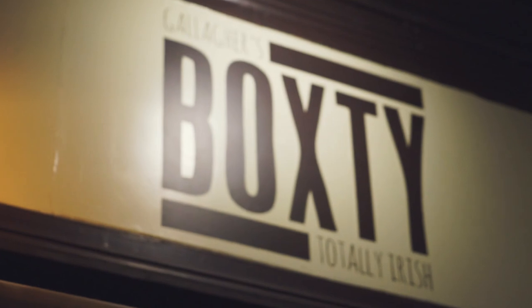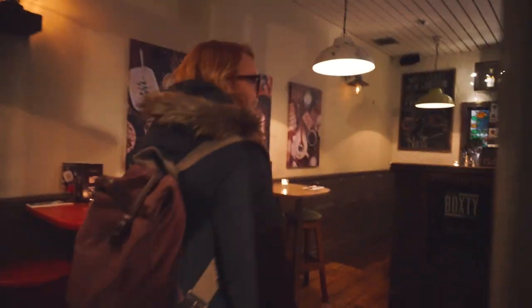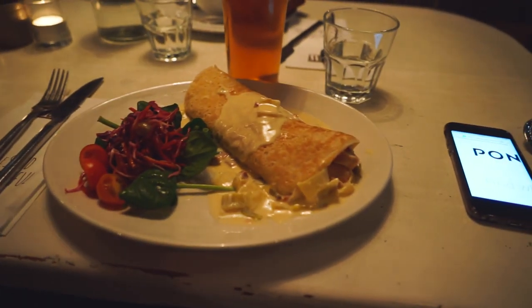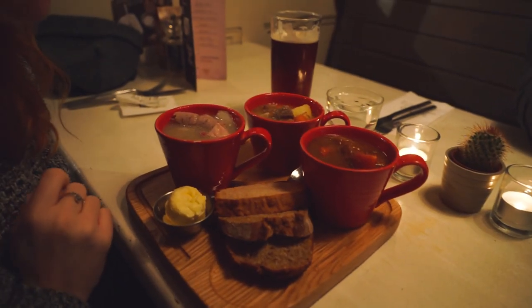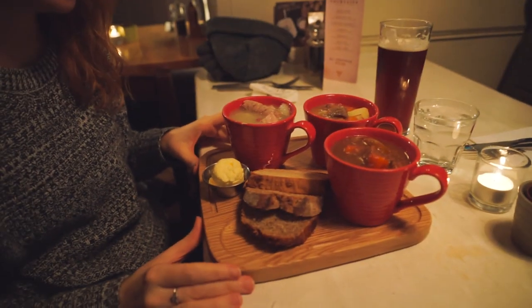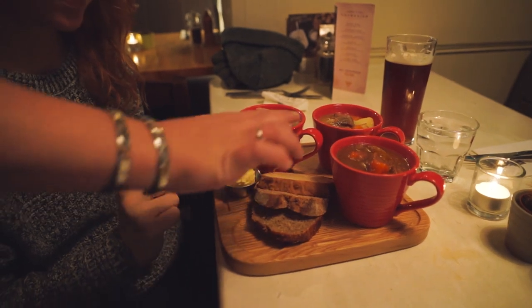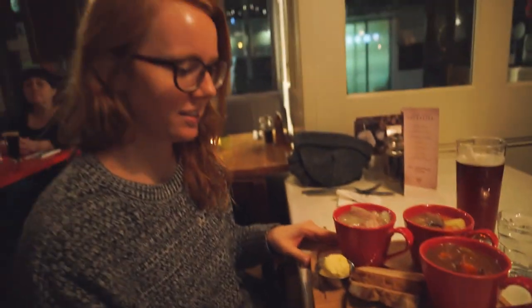So that ended up being a pretty delicious mistake, but now it's dinner time, so we're gonna go get our stew on. We're gonna try so many delicious dishes in this next place. We ordered coddle — which is like a pork stew — Irish lamb stew, and beef and Guinness stew. And we also got soda bread, beer bread, and Guinness bread.